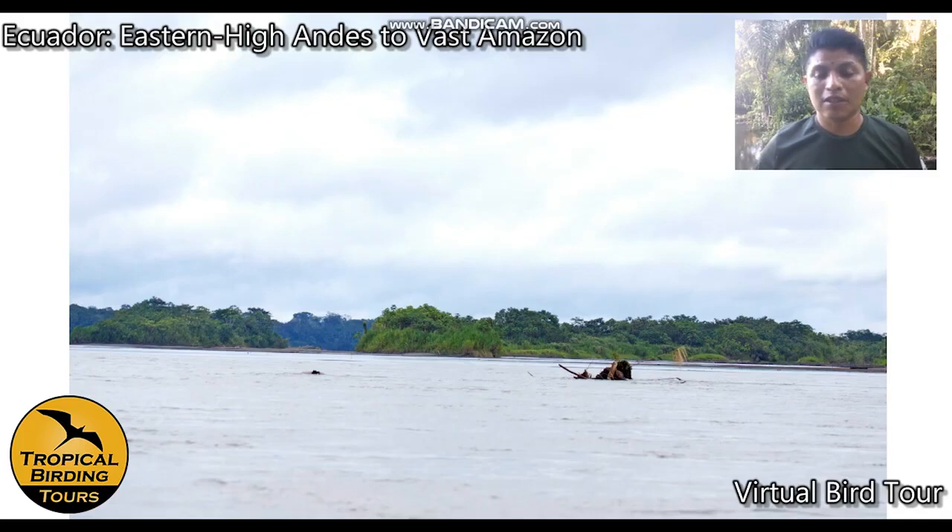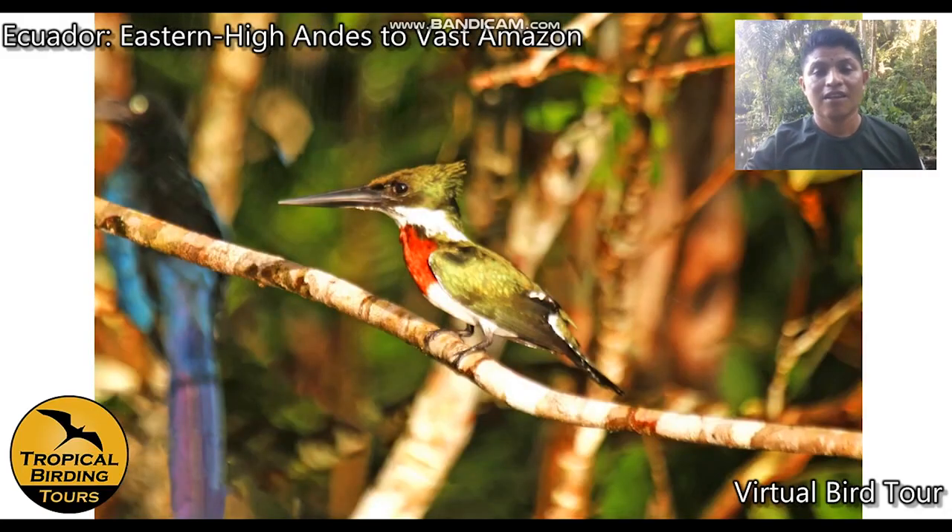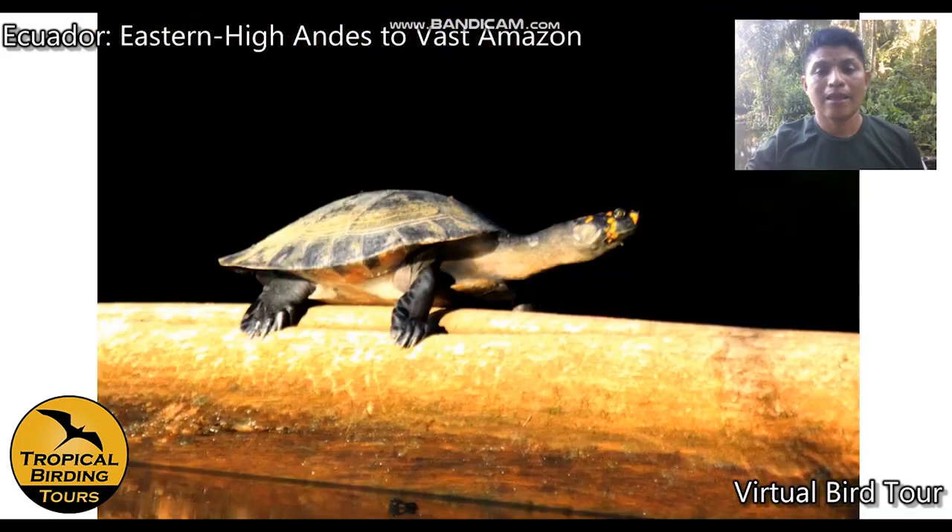Along the river we'll pass river islands and can spot cocoi heron standing on the beach or perched in trees, amazon kingfisher, and yellow-footed tortoise along the river edge.